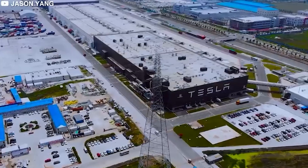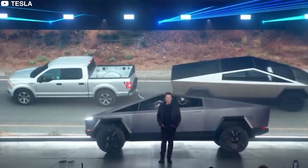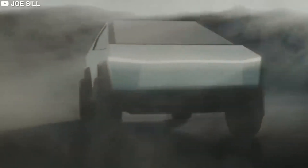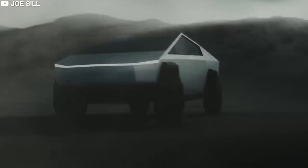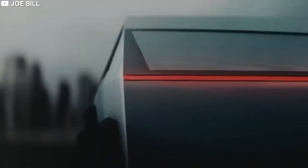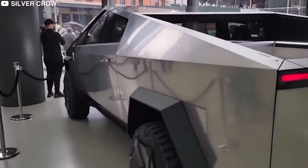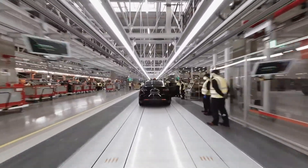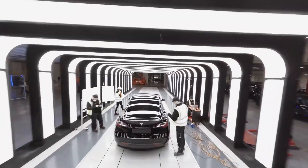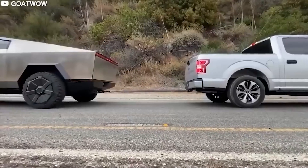The much-anticipated release of the Cybertruck is just around the corner. By the end of this year, the world will witness the Cybertruck delivery event — and such moments always generate enormous enthusiasm. Interest in electric vehicles has been steadily growing, and Tesla's contribution to this movement is undeniable. The Cybertruck, with its distinctive look, is drawing attention not just because of its aesthetics but due to its potential impact on the EV market.